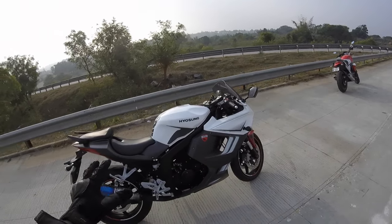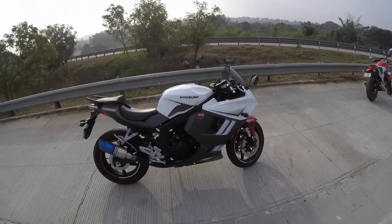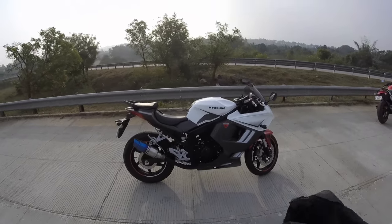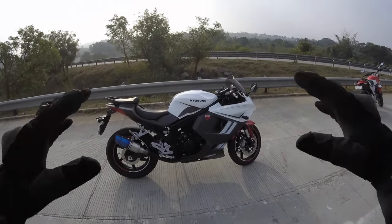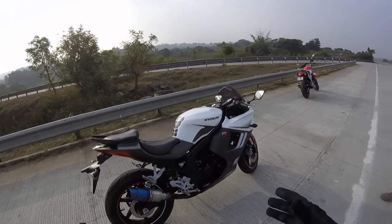Coming to the suspension — this bike is not on the harder side at all, medium-soft in the front, so you don't feel every bump. In the rear as well, as you go at higher speeds you don't see the bike wiggle around at all. It's very smooth.